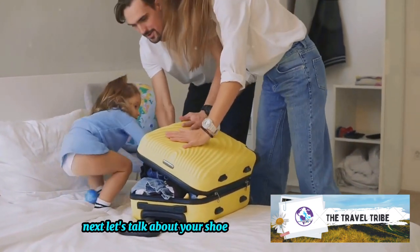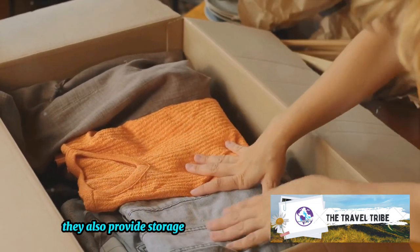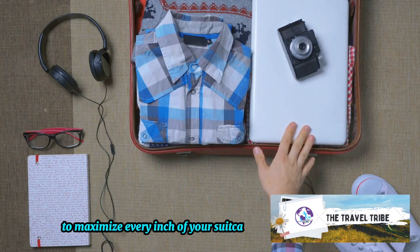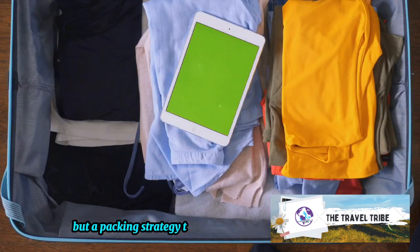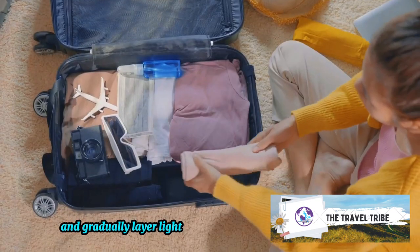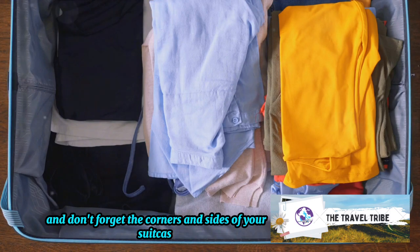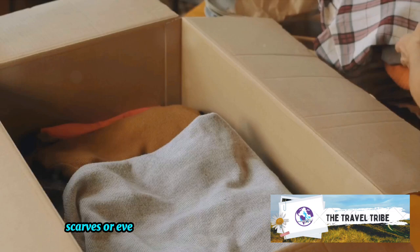Next, let's talk about your shoes. These bulky items can take up a lot of room, but they also provide storage opportunities — fill them up with smaller items like socks, underwear, or even chargers to maximize every inch of your suitcase. Now, onto layering clothes — this isn't just a fashion statement, but a packing strategy too. Start with heavier items at the bottom of your suitcase and gradually layer lighter items on top. This distributes the weight evenly and prevents delicate items from getting squashed. And don't forget the corners and sides of your suitcase — these often overlooked spaces are perfect for stuffing belts, ties, or scarves.